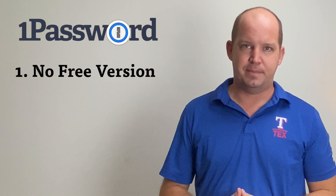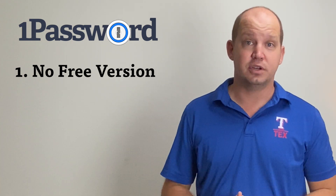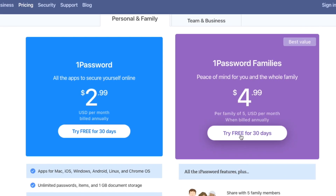There are two things I wish I could change about 1Password. First, I wish there was a free version, similar to how Dashlane offers a limited but still free version. 1Password does have a 30-day free trial, but it's not the same and I think it could be done better.